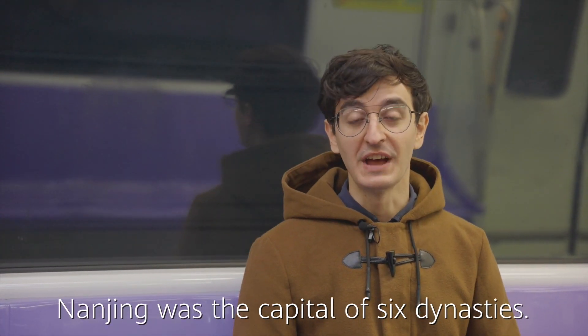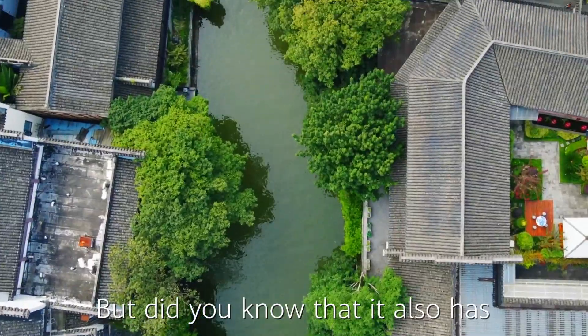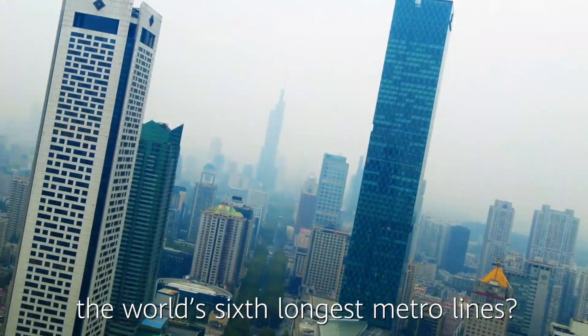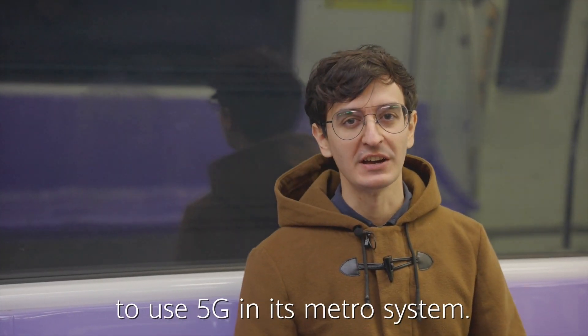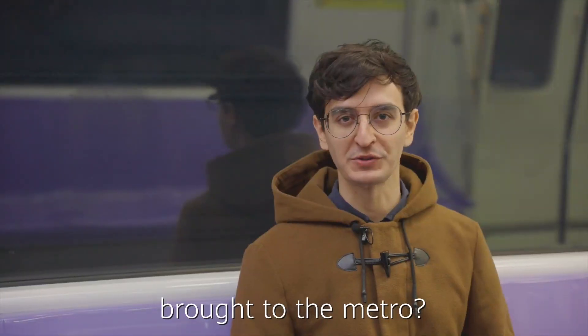I'm in Nanjing Metro. Nanjing was the capital for six dynasties, but did you know that it also has the world's sixth longest metro line? It's also the first city in China to use 5G for its metro system. But what has 5G brought to the metro? Let's find out.